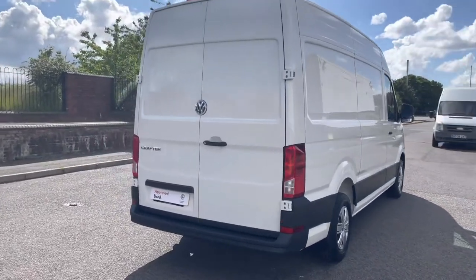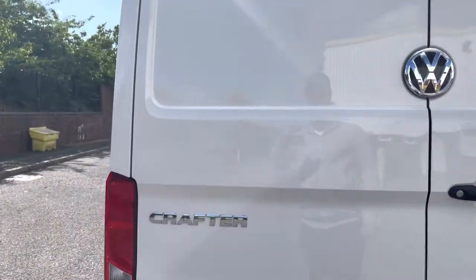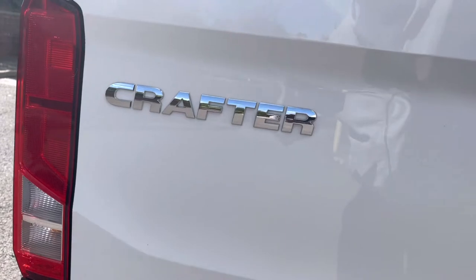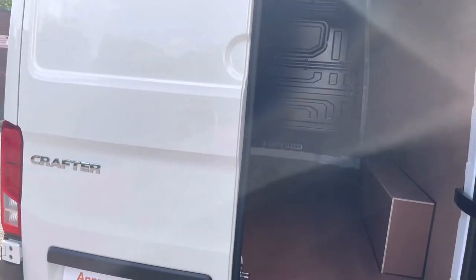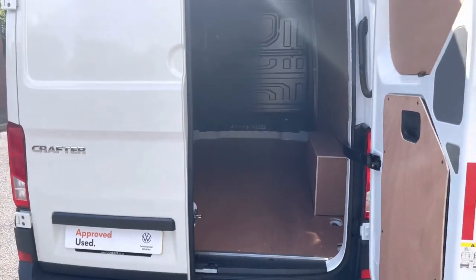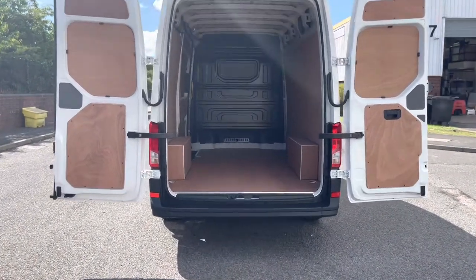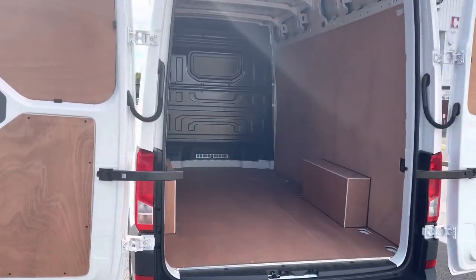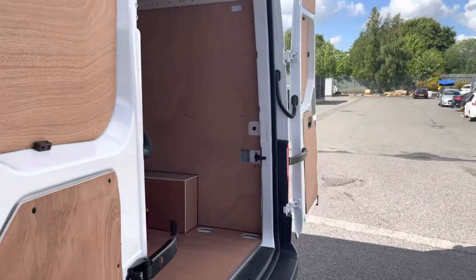Taking a look now at the rear wing doors, we'll pop them open. Now that they're open we can show the two configuration settings - as typical of most Crafters, you will be able to open them in a 90 or 180 degree angle, allowing extra room for those bulky items.